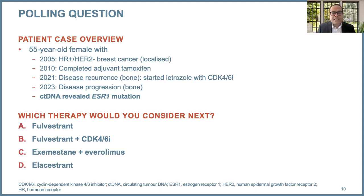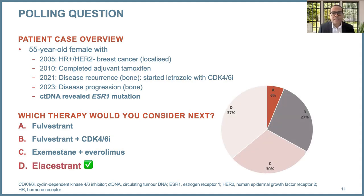This patient had ctDNA analysis done, which revealed an ESR1 mutation. So what therapy would you now consider given the known ESR1 mutation? Options: fulvestrant, fulvestrant plus CDK4/6, exemestane plus everolimus, or elacestrant. We see some switch now — less interest in fulvestrant and more interest in elacestrant, which makes sense. Over the next five to seven minutes, I'll review the development of SERDs, including elacestrant as well as other agents.